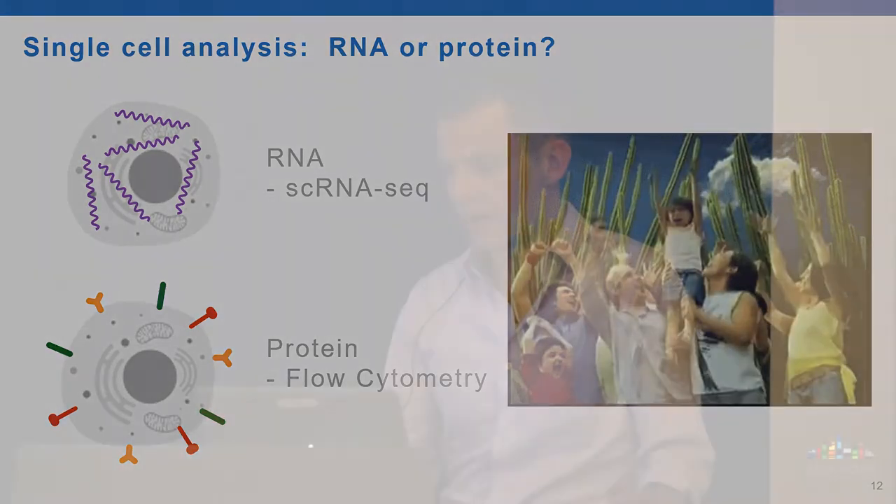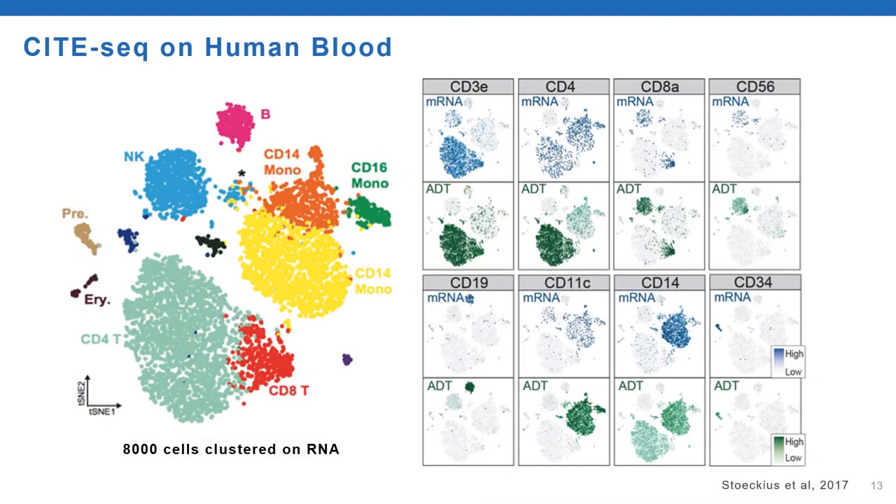One of the researchers in our group, Marlon Stocius, asked: why don't we have both? He devised a way to measure proteins and RNA of single cells at the same time. We call this method CITEseq. CITEseq allows us to look at single cells at unprecedented detail—for the same cell, we can now look at all the RNAs and a very large number of proteins simultaneously. We're showing cells from human blood with eight different markers, but at the moment we're working on 82. We're using this technique widely in collaboration with groups at the Genome Center and beyond, investigating the healthy immune system, cancer, autoimmune disease, and many other topics.